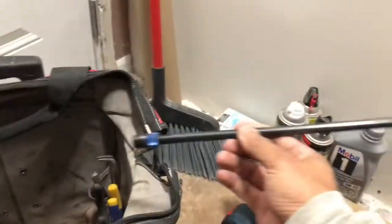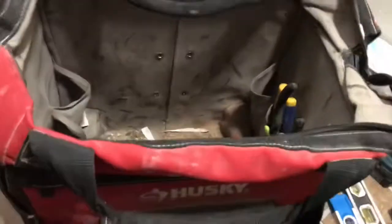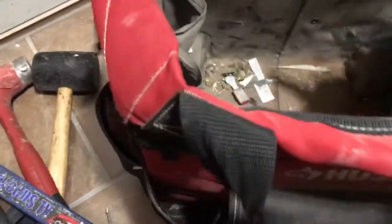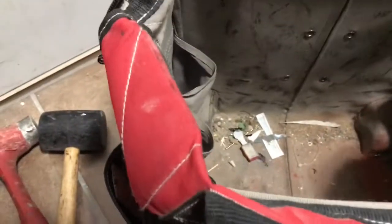Regular needle nose pliers, an extension for impact bits, lineman pliers, some 45-degree offset pliers — you never know what you're gonna need. Some needle nose, and 90-degree needle nose. I don't know how those got rusty — meant to buy some more for five bucks at Harbor Freight. Another little pliers.